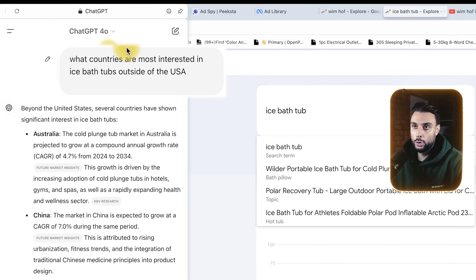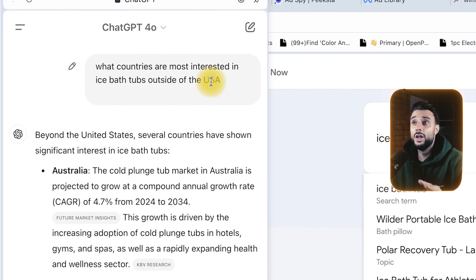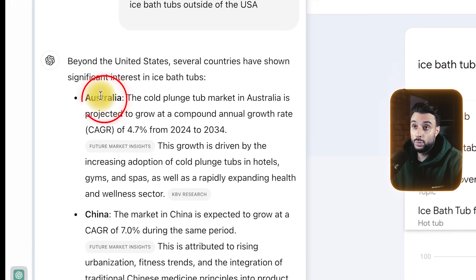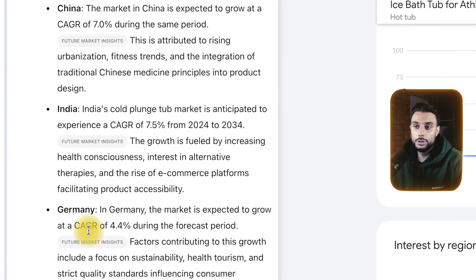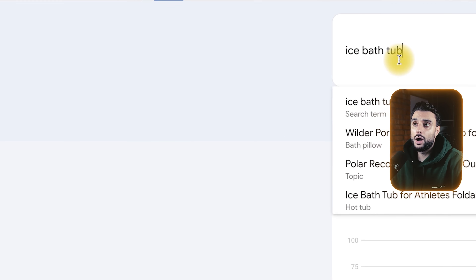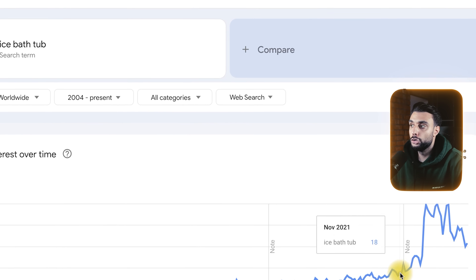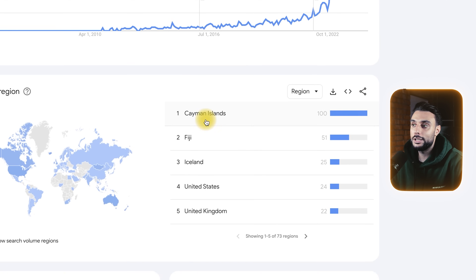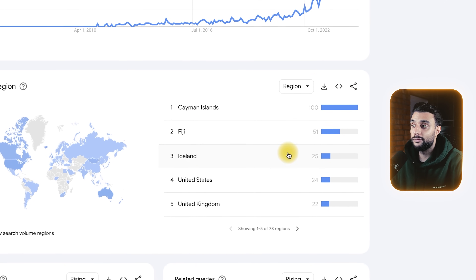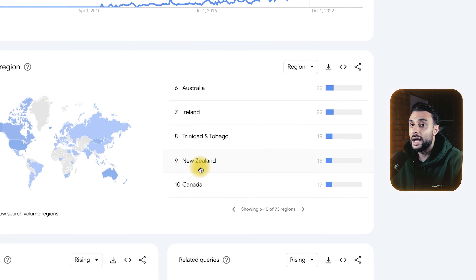I asked ChatGPT-4o what countries are most interested in ice bathtubs outside of the USA. Australia came up, India and China — but those two aren't great to sell in — and Germany also came up. I also typed 'ice bathtub' into Google Trends filtered by Worldwide from 2004, and you can see a huge demand and the countries by region that are interested: Cayman Islands, Iceland, and on page two, Australia, Ireland, New Zealand — other countries I can focus on.